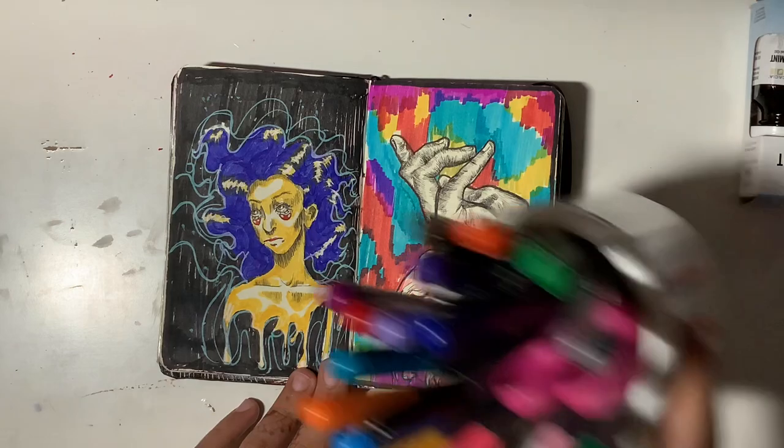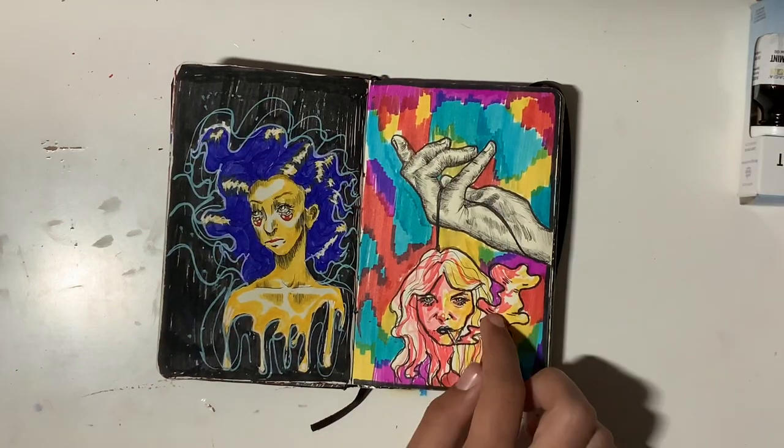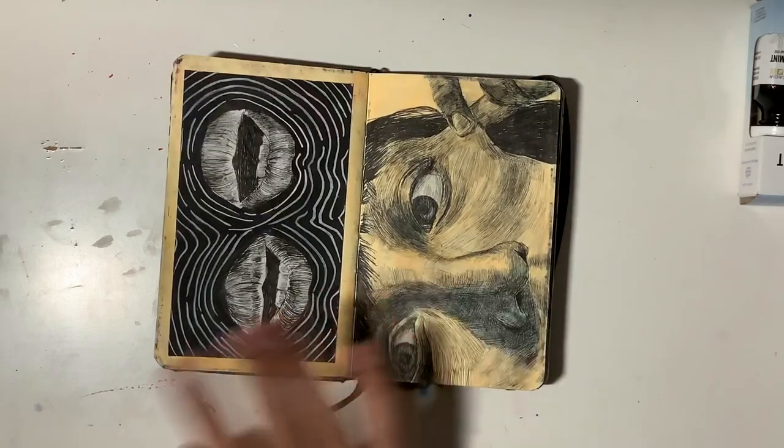I don't know what this one was — I did it with these cheap markers from Walmart. Same here. I really like how this one turned out; I love the colors. The reference is from Pinterest. This one I hate. This whole spread, I hate.